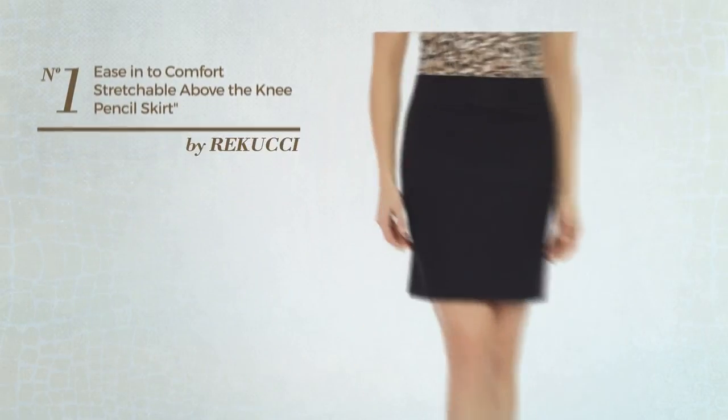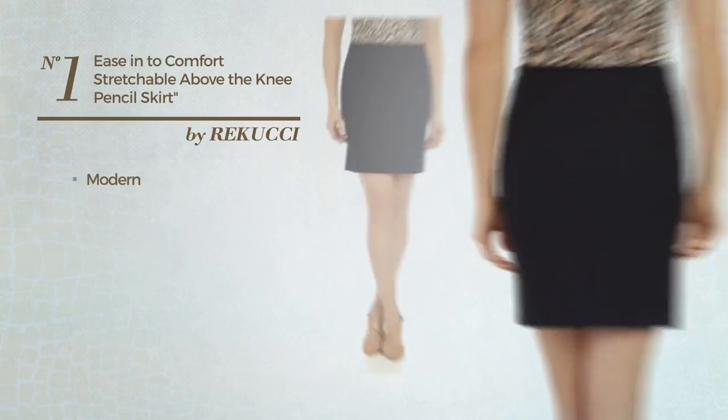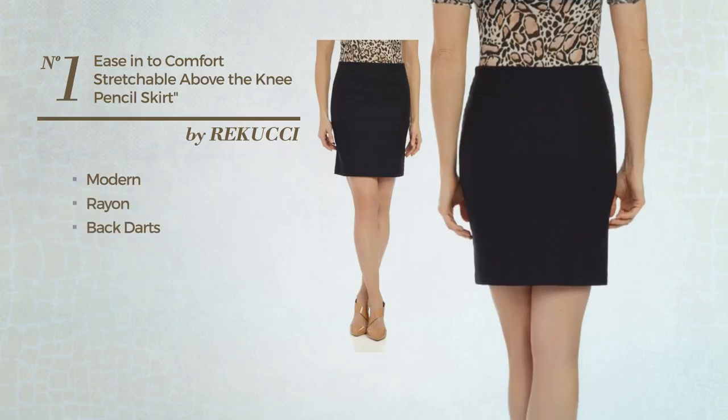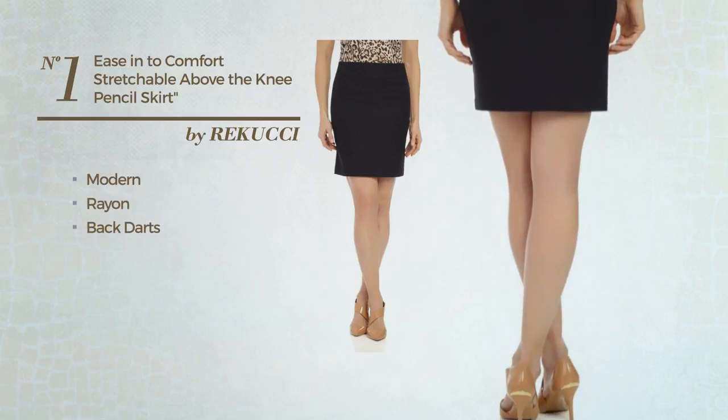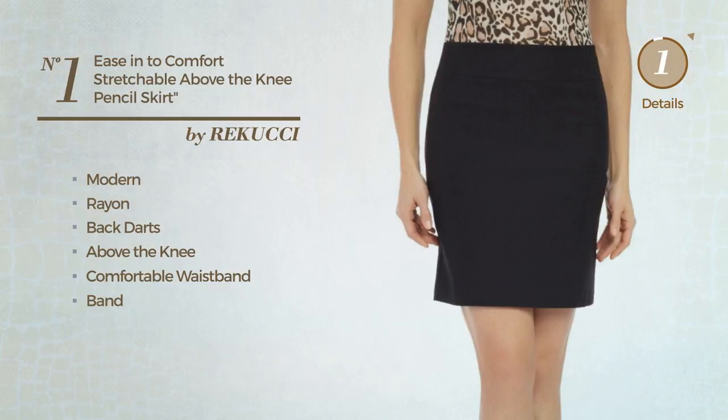Number 1: An All Chic Event Tight Skirt. Featuring a versatile modern look, produced with smooth rayon, styled with backdarts. This skirt includes above the knee length, comfortable waistband, band and no buttons. Available exclusively in this color.